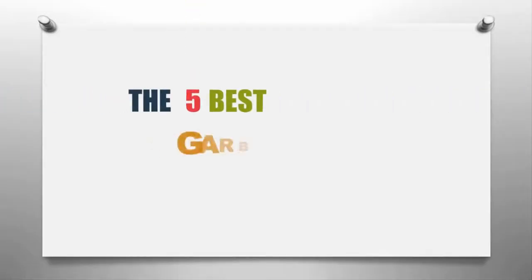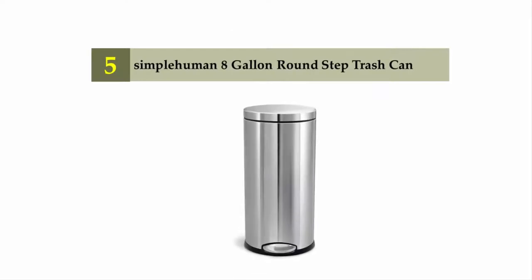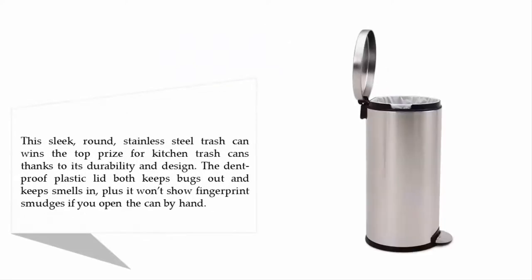Our home presents the five best garbage cans for the kitchen. Let's get started with the list. Starting off at number five: the Simplehuman 8-gallon round step trash can. This sleek round stainless steel trash can wins the top prize for kitchen trash cans thanks to its durability and design. The dent-proof plastic lid both keeps bugs out and keeps smells in, plus it won't show fingerprint smudges if you open the can by hand.